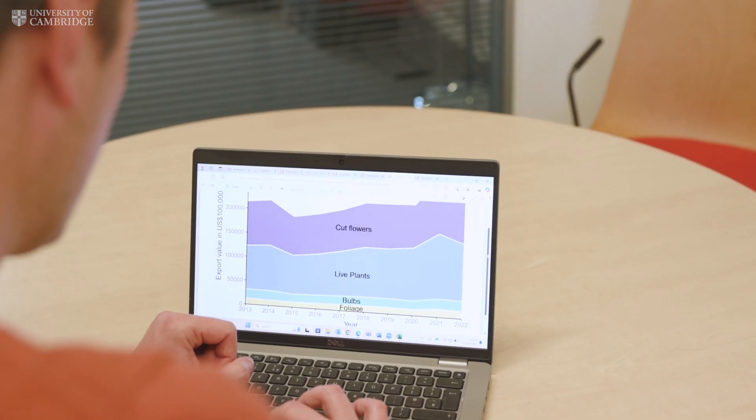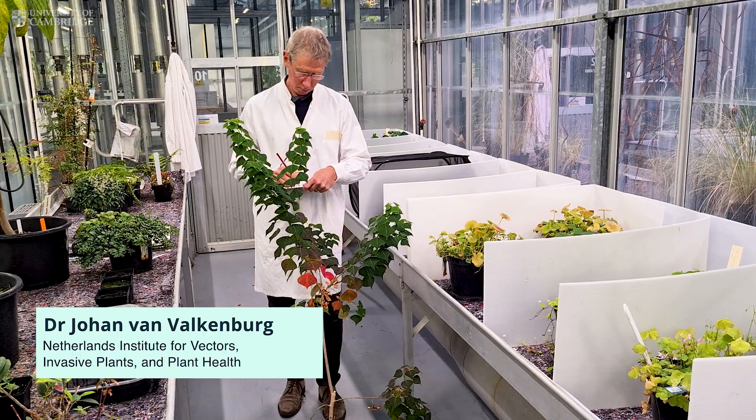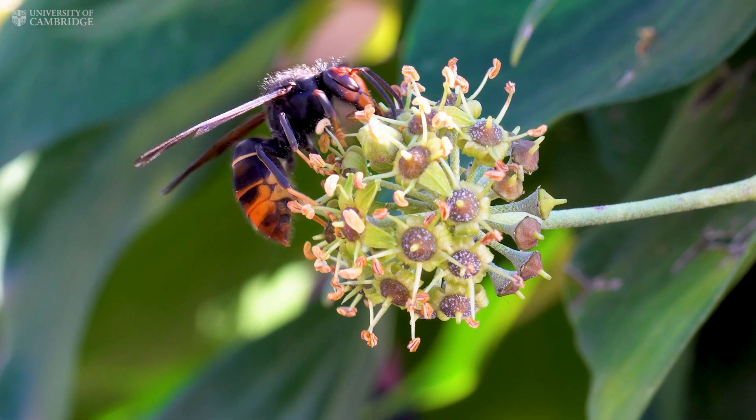There's no international database that shows the number of species that come in with ornamental plants. The team studied this — they quantified the number of species found coming into the Netherlands in one year and recorded by DEFRA coming into Britain over two years. That snapshot provides a real insight as to what's coming in.